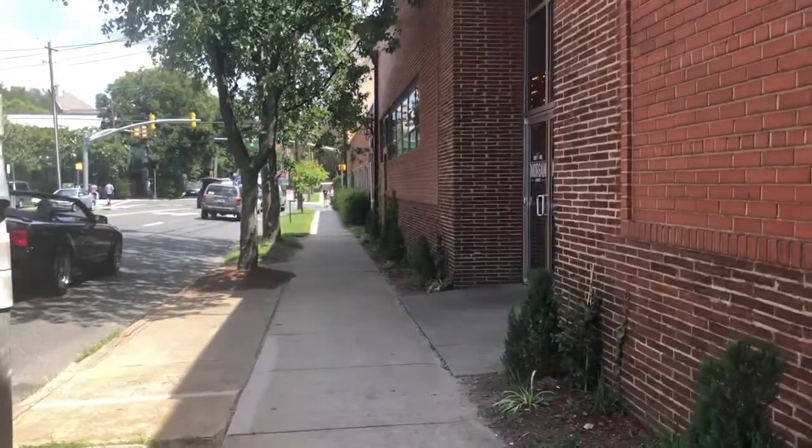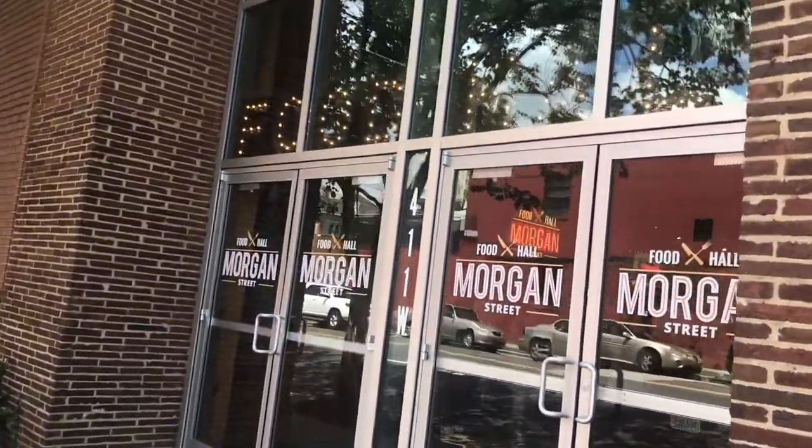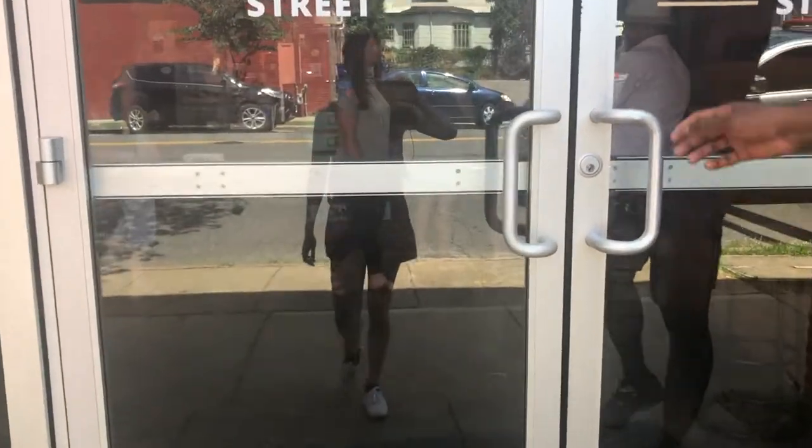All right guys, so we are walking over to Morgan Street. I gotta watch my step before I catch a nail around here. There it is! What a nice summer day. There we go — a cute little marquee sign. Food Hall, Morgan Street Food Hall.